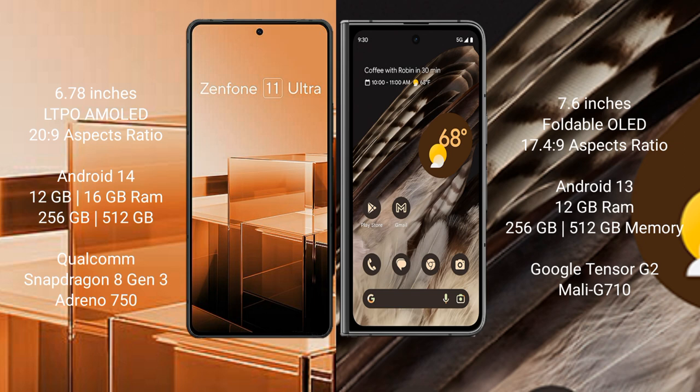Google Pixel Fold comes with 12GB RAM and 256GB and 512GB internal storage. It features a Google Tensor G2 processor and GPU Mali-G710.